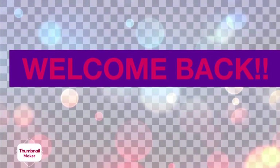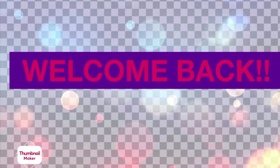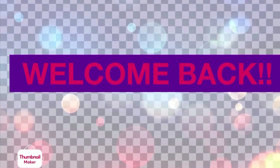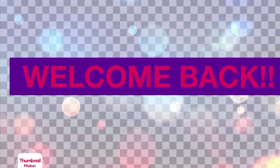Hi everyone and welcome back to my channel. Today I will be taking you on a Walgreens clearance walkthrough where they are still marking a lot of things 90% off. So if you're interested in what I found, then just keep on watching.